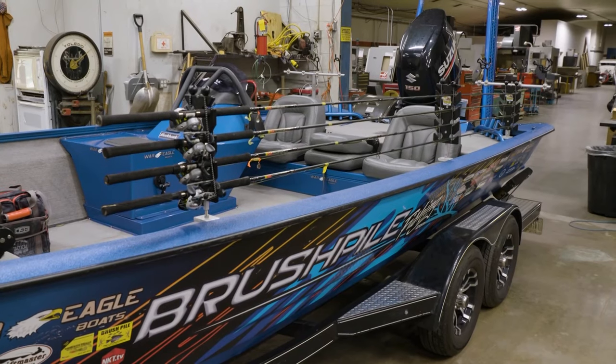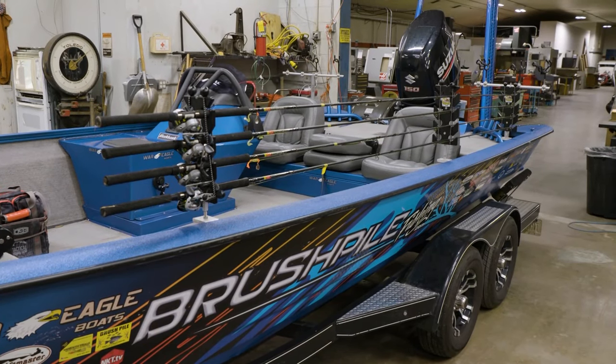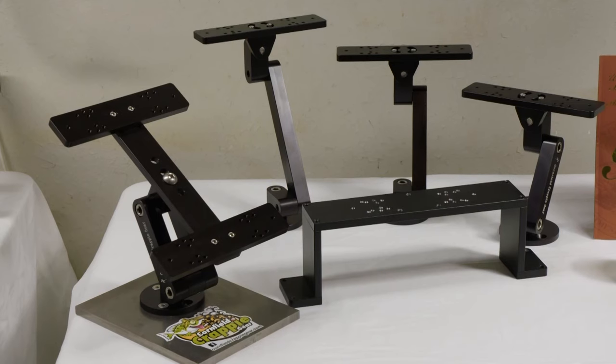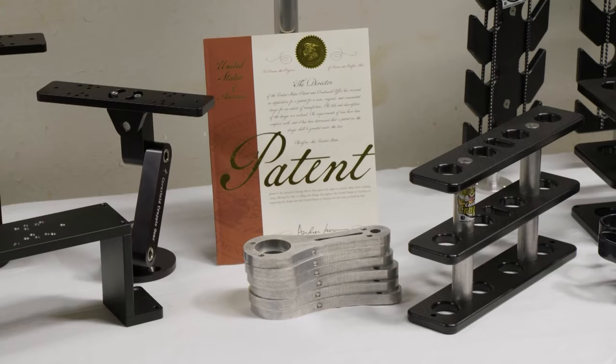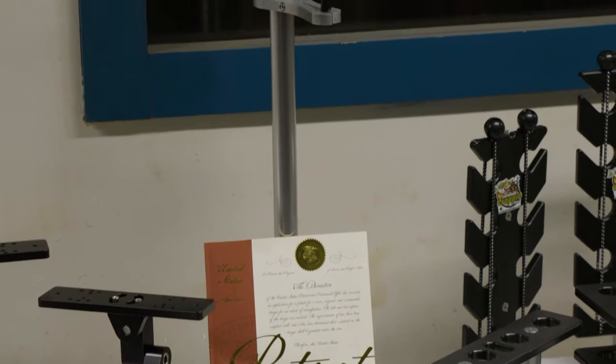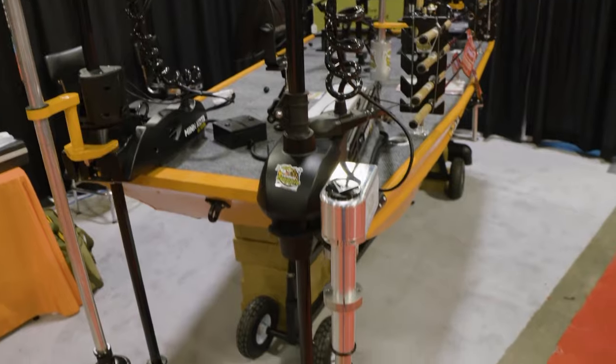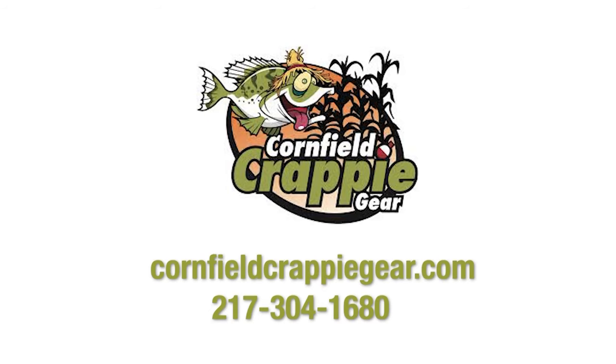Russ Bailey here for Brush Pile Fishing. We are here in Kentucky at Cornfield Crappie with Mark Riddle. Mark, you just rigged our boat — absolutely great products. Can you tell the folks about all you have to offer? We've got our monitor mounts, a new bridge, and the thing we've done the most with has been the cable saver — we've actually sold them worldwide. We've got them out to put the live scope on the trolling motor. Cornfield Crappie — if you want the boat that looks good.